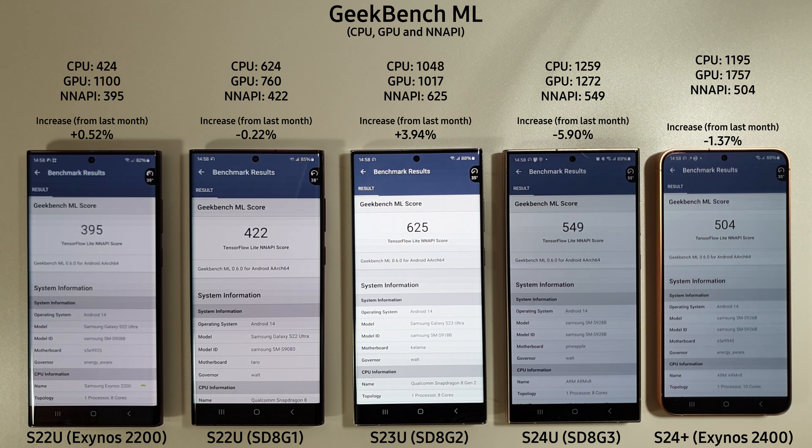The Geekbench AI test has finished. The S24 Ultra won the CPU category, the S24 Plus won GPU, and the S23 Ultra won the NNAPI test. It has mixed up a bit since last month, but no major increases across the board.